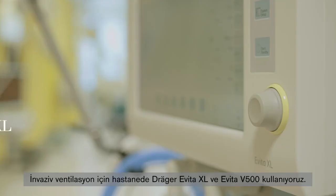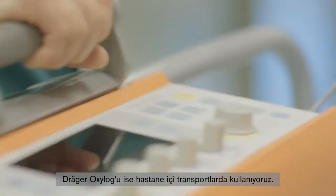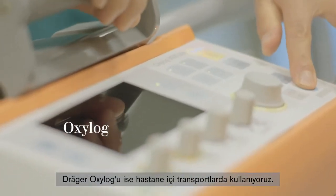For invasive ventilation we use the Draeger Evita XL and Evita V500 in our hospital. The Draeger Oxilog is used for intra-hospital transports.